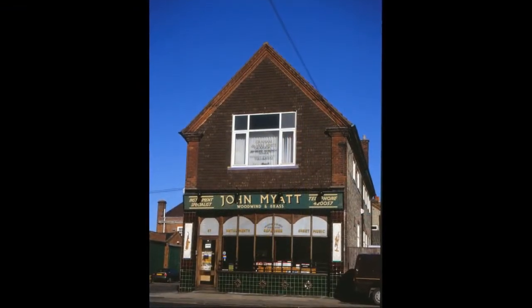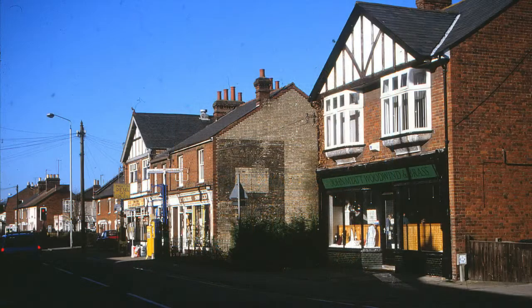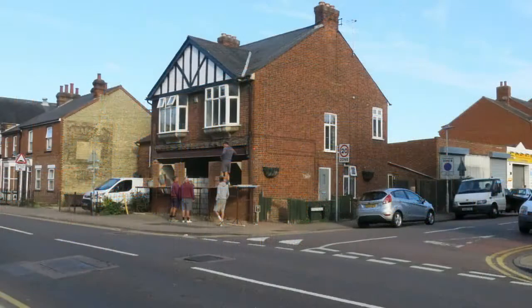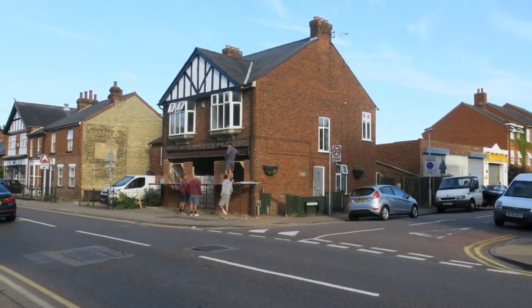Myatt's woodwind shop was an old established business in Nightingale Road on the corner of King Street — there was a shop on both sides. Further down, Cherry's hardware store with the petrol pumps outside was another long-standing Hitchin business. Myatt's was in process of conversion into a residence in 2019; Cherry's disappeared years before.